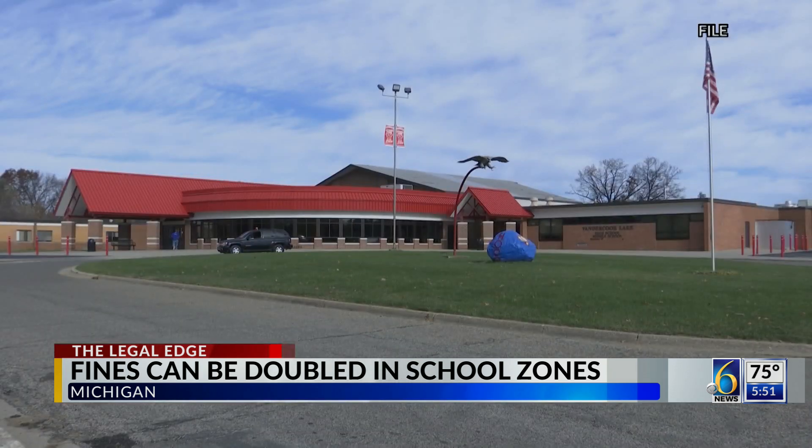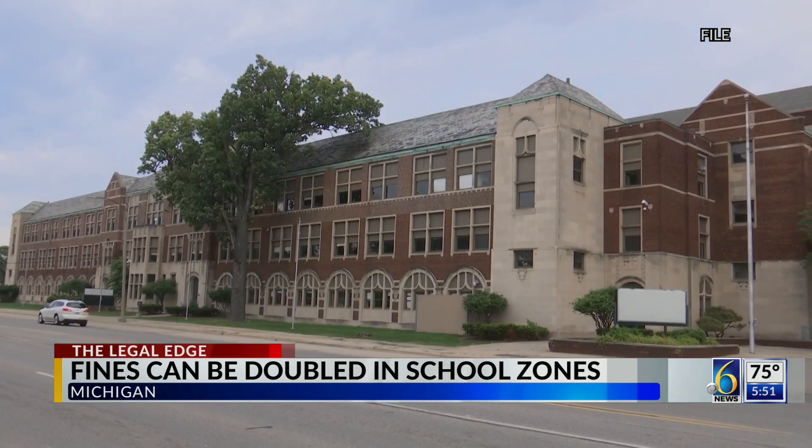The law allows for that school speed limit to take effect up to 30 minutes before school begins and continue until classes begin for the day, and then when classes end — or at the end of the school day — for an additional 30-minute period. At schools where there's an off-campus lunch option, there can also be a time in the middle of the day where that school zone speed limit applies.